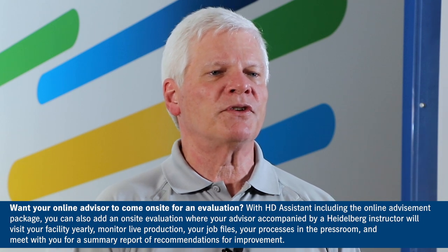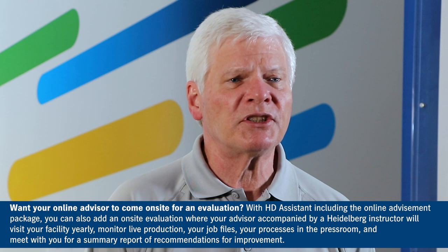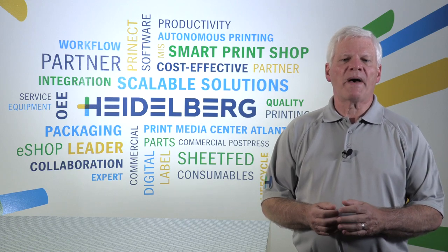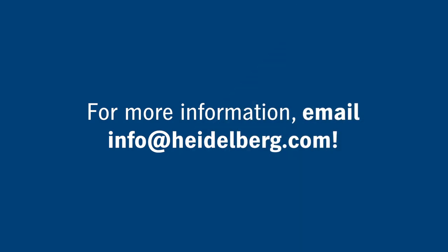your processes in the press room, and meet with you for a summary report of recommendations for improvements. After all, if you are not producing what the capabilities are of your press, you may not be able to compete. If you would like to know more about having your personal online advisor, contact us at info@heidelberg.com.